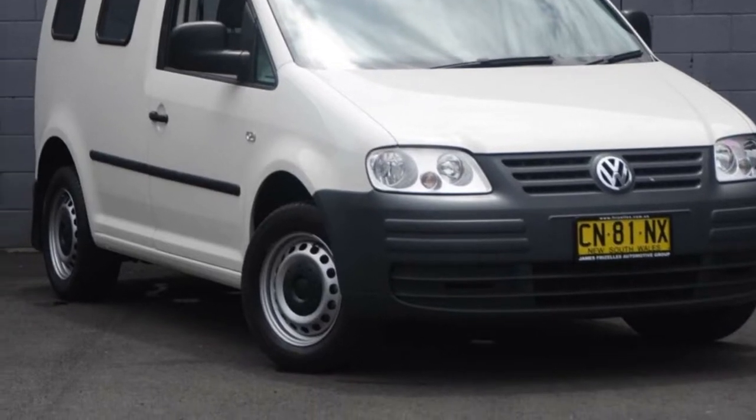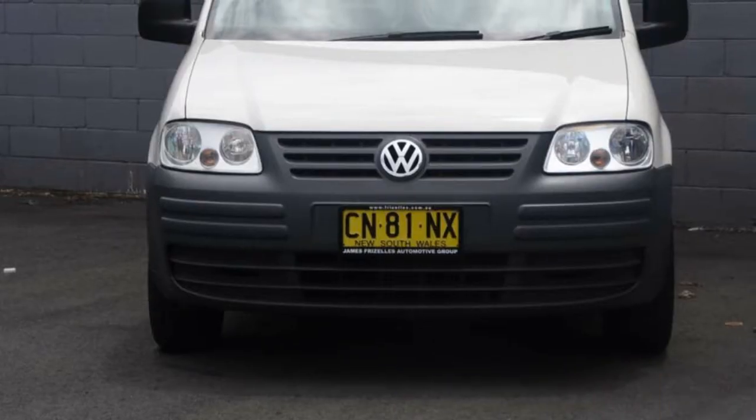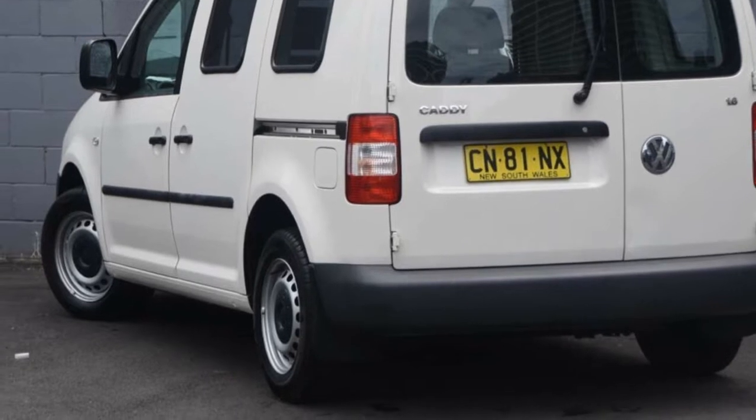Look no further than this 2006 Volkswagen Caddy. This Caddy has an efficient 1.6 litre engine that gives you more control with its manual transmission.